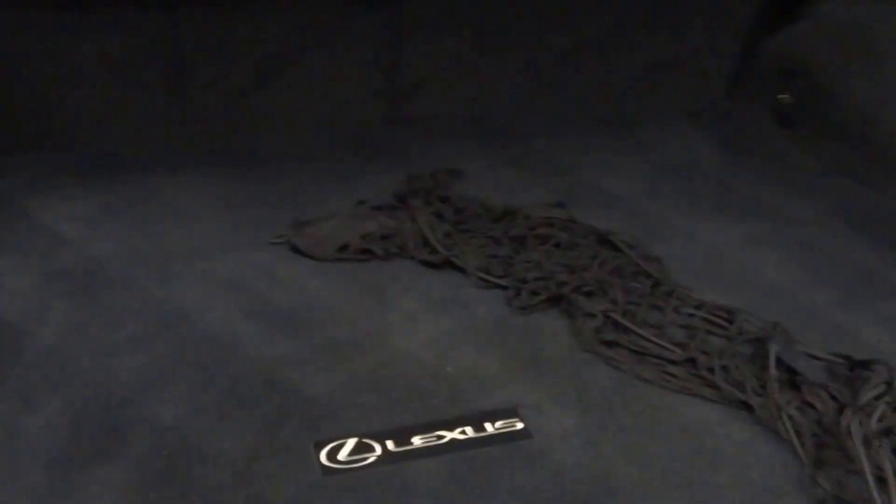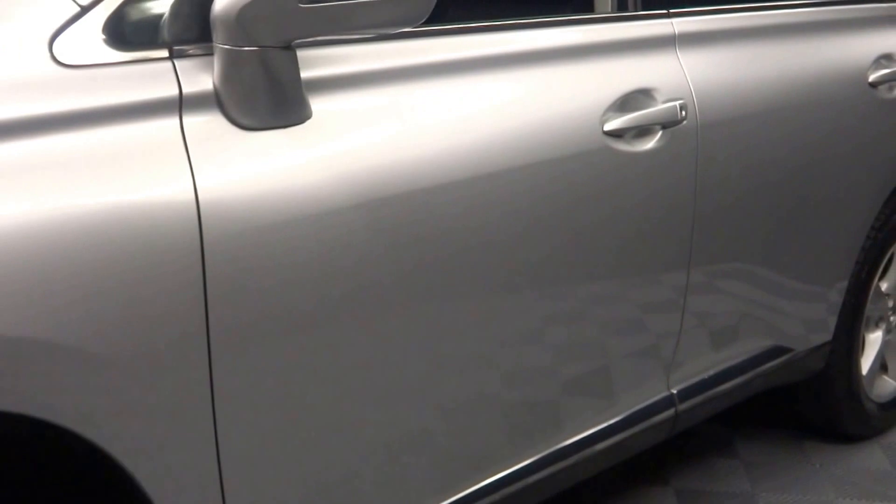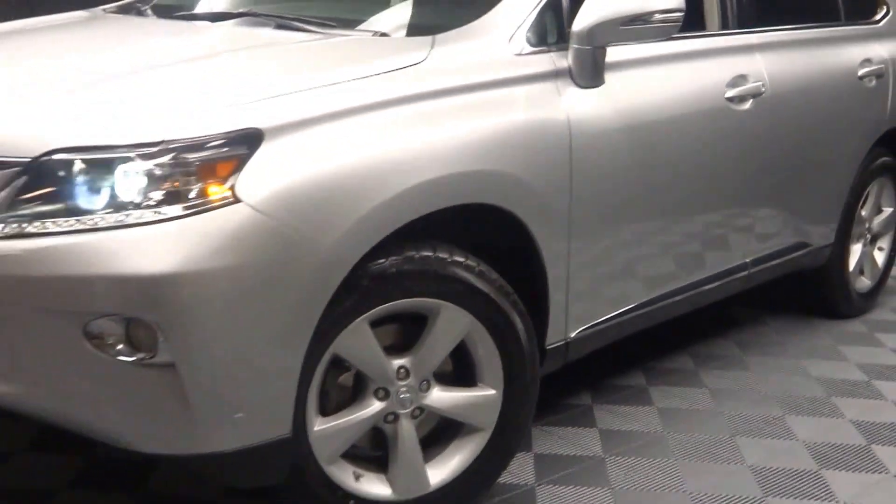You've got plenty of room here in the trunk, and it is Lexus certified. That means this RX has been put through a 161-checkpoint inspection by our certified Lexus technician.